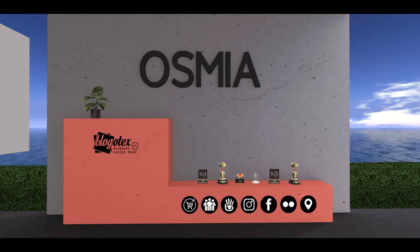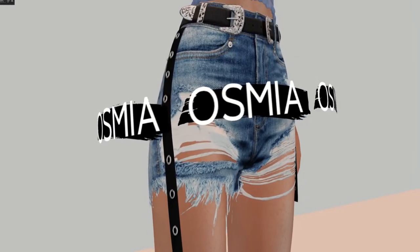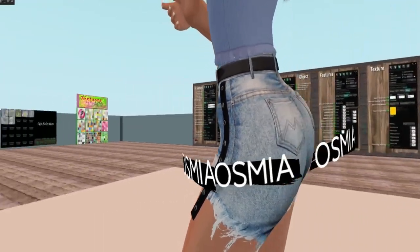And then Osmia has some very, very cool shorts that I really like. After trying the demo, I was really impressed with the detail. You're going to see a quick rotate, but I'm definitely coming back to get these because they look really good.